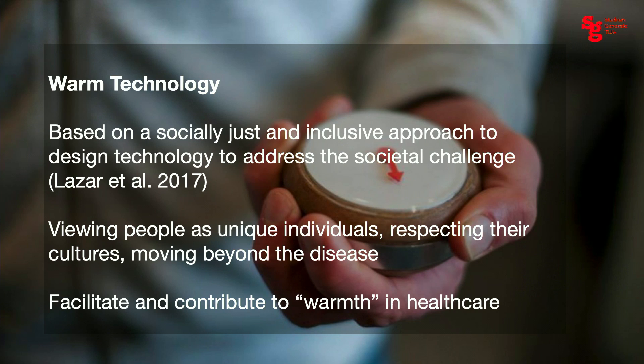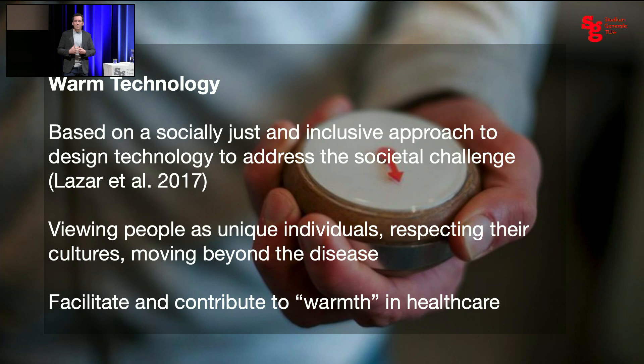This all comes together in our framing of Warm Technology, which is based on a socially just and inclusive perspective to address these societal challenges. We view people as unique individuals — not trying to look at the disease as a whole, but seeing what people need in the different phases and manifestations of dementia — and really contributing with our technology to the warmth between people. We proposed it last year, and for us it's not a checklist; it's really a mindset, a way of looking at technology where you as an engineer or designer make different decisions.